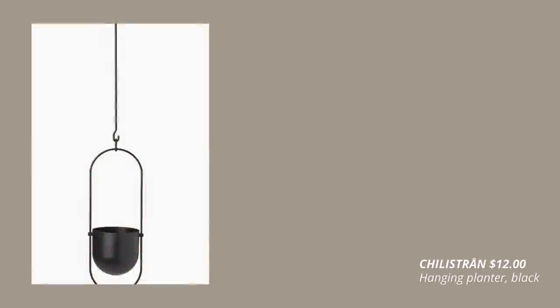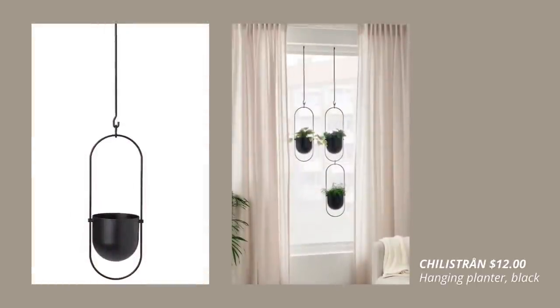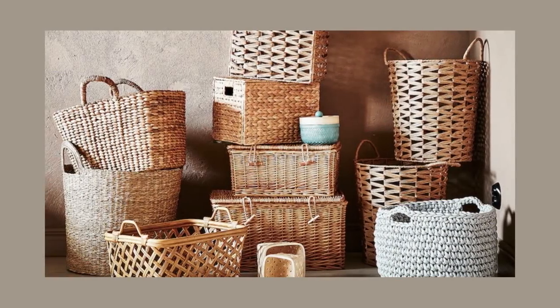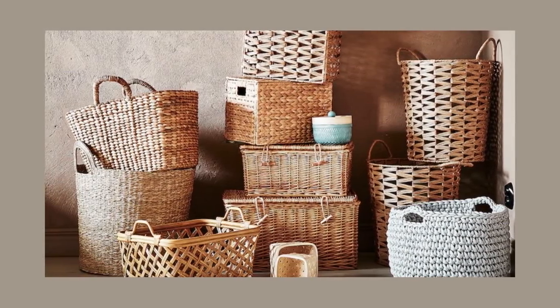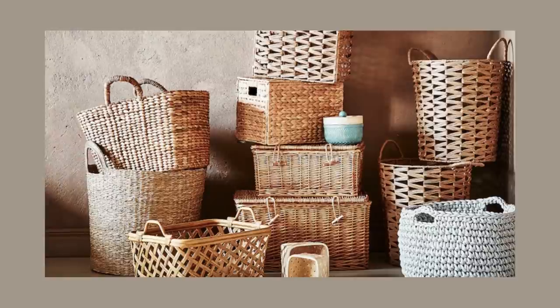This unique hanging planter now comes in black too. IKEA is bringing more storage baskets with natural materials this year, and here are our favorites.